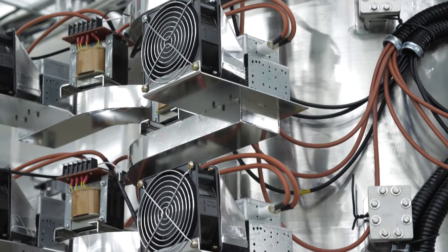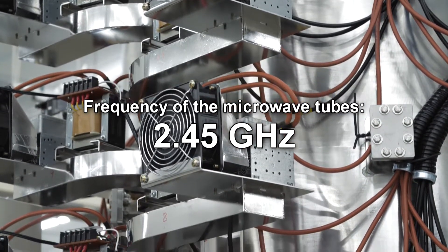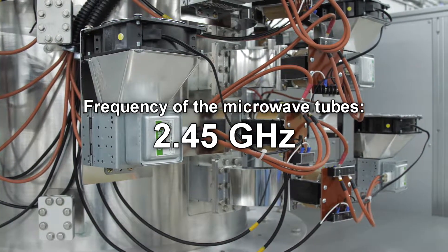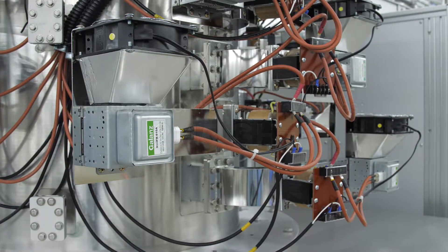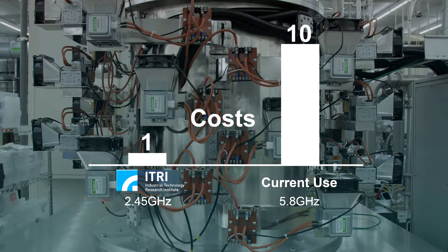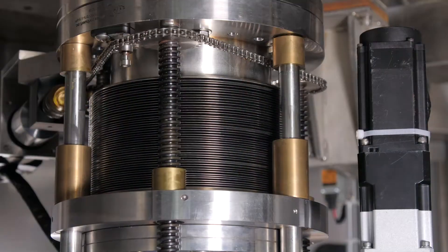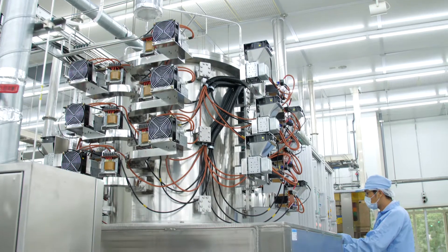The frequency of the microwave tubes used in the new technology is 2.45 GHz, the same as that of a typical domestic microwave oven. A 2.45 GHz magnetron costs only about one-tenth of the price of the 5.8 GHz high-frequency microwave magnetron currently used by manufacturers, while its average lifetime is six times longer, which greatly reduces maintenance costs.